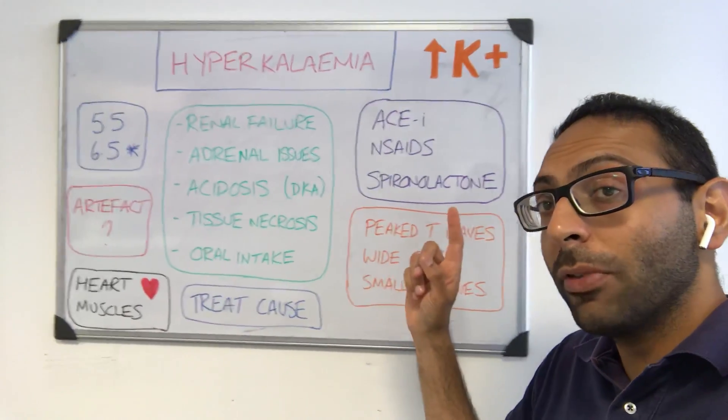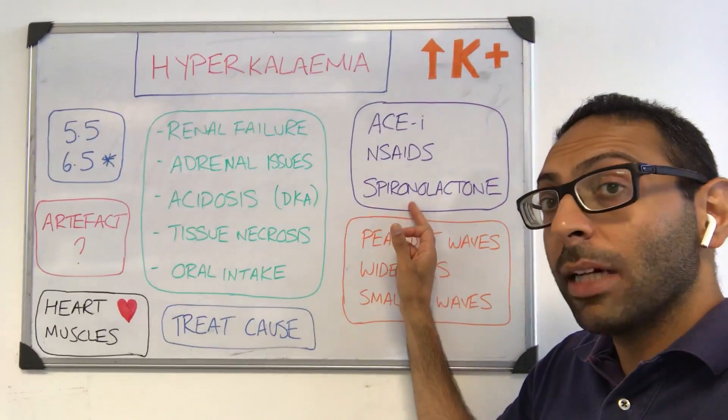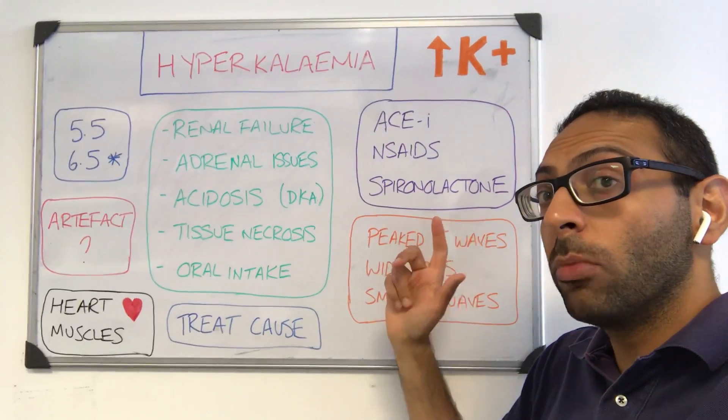Certain medications can lead to it of course. Don't forget ACE inhibitors, don't forget ARBs, NSAIDs, things like potassium-sparing diuretics such as spironolactone or amiloride — there are a few more to remember.